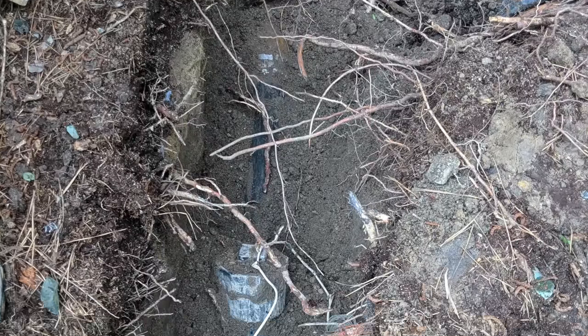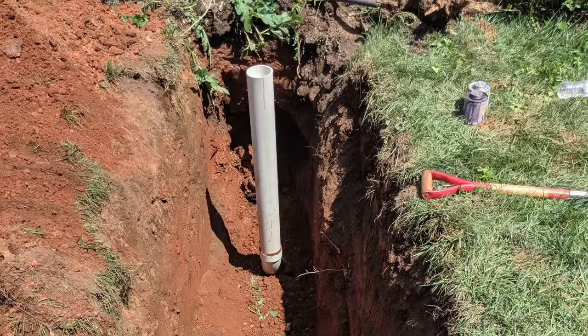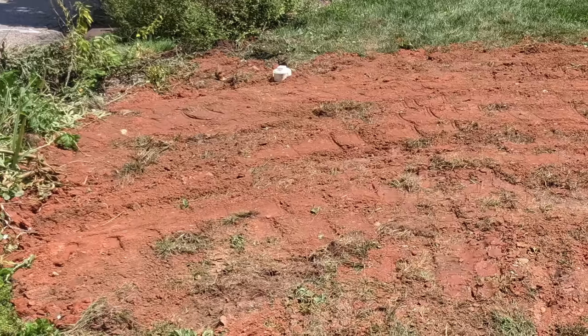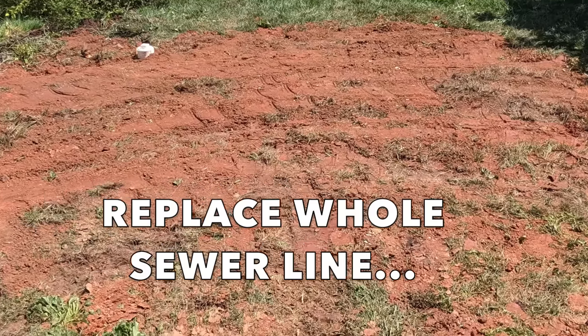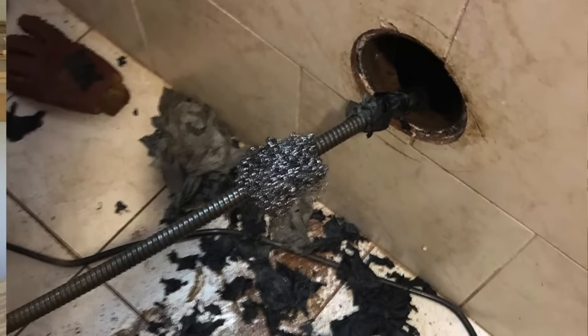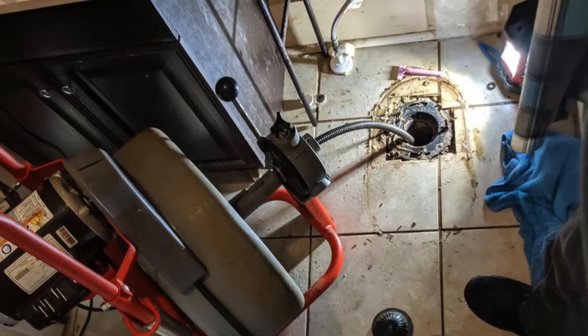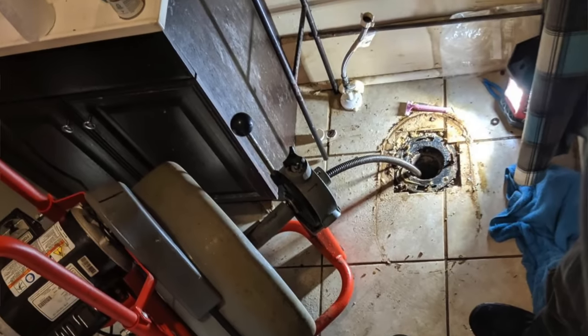If a problem is found in a spot, plumbers will sometimes dig out the bad section of the pipe and replace it. In other cases, they'll recommend replacing the whole sewer line at once to avoid a lot of short-term problems in the near future. Occasionally, temporary blockages can even be dealt with by snaking the line with a drain machine — this is another thing best done at the cleanout, though it can possibly be done through a drain beneath a removed toilet.